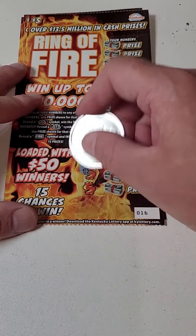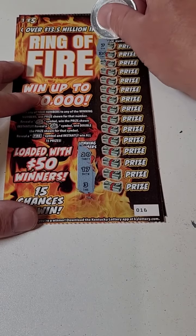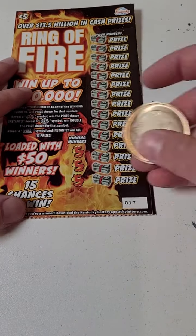$25 spent. Can we get into the profit zone today? Looking for 3, 17, or 20. Come on, big winner. We need a big winner to save us today. 3, 17, 20 — and it is a loser.